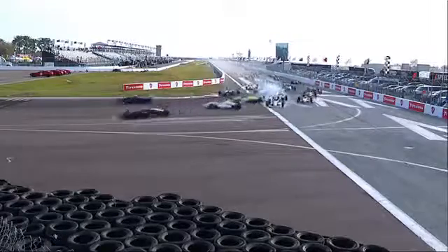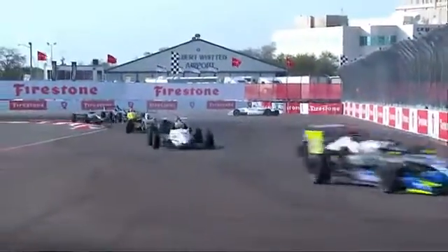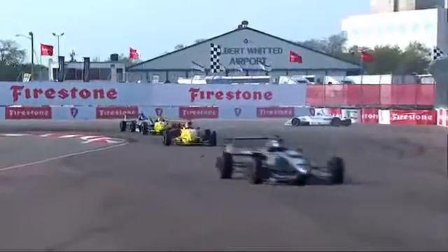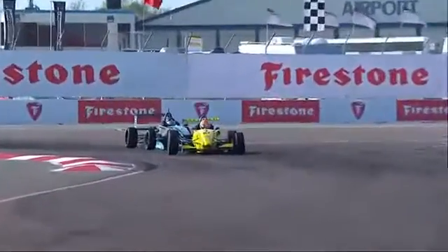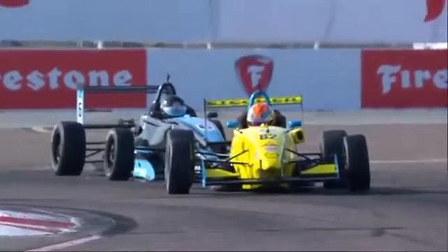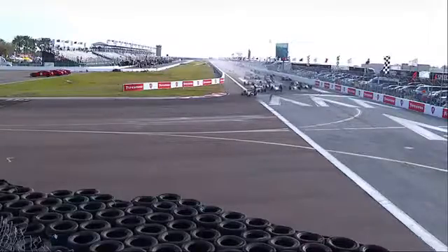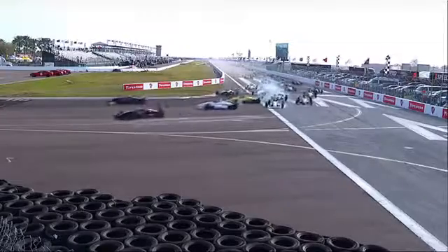There's your first wreck right there — that's Parker Thompson getting drilled in the side! That was one of the Team Pelfrey cars that drove right into the side of them. TJ Fisher is involved, and the number six of Max Hanratty from row number three. He's on pit lane. Here we go, there's the replay.